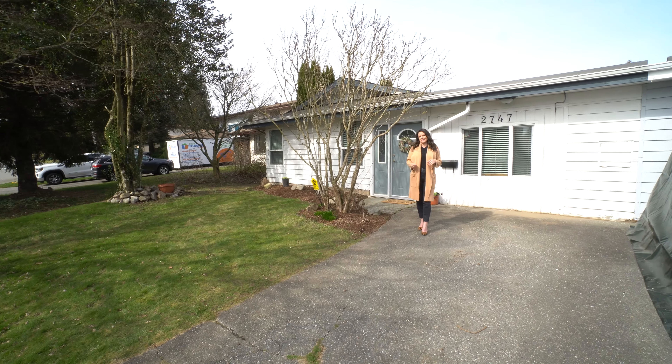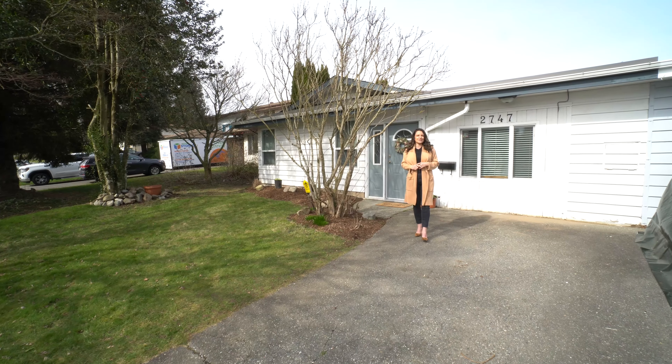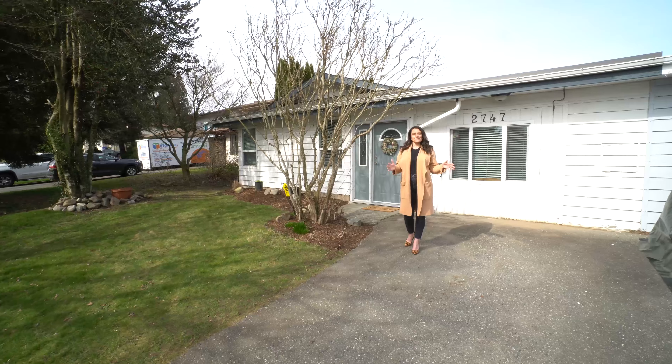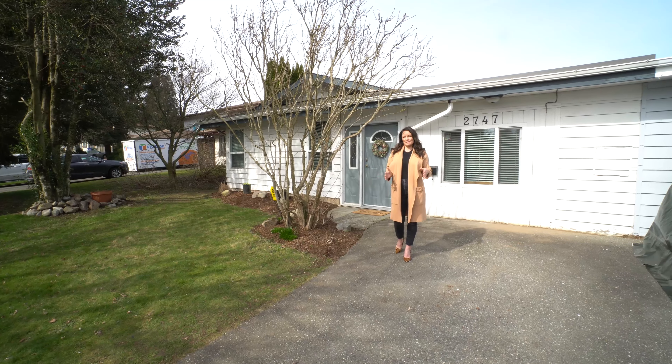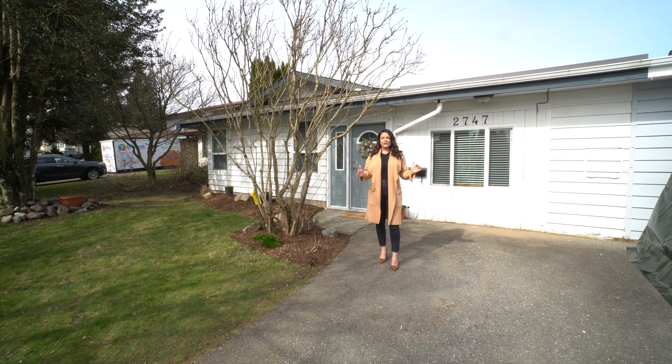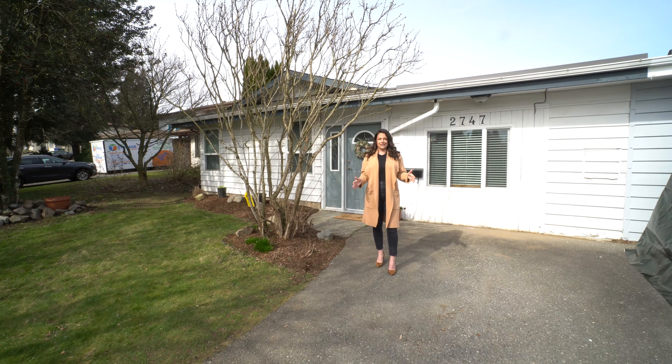Cheryl Neitz with Homelife Advantage Realty, and today I'm at 2747 Sandon Drive in East Abbotsford. This is a beautiful half duplex, 1560 square feet, three bedroom, one bath, a huge yard and completely updated.